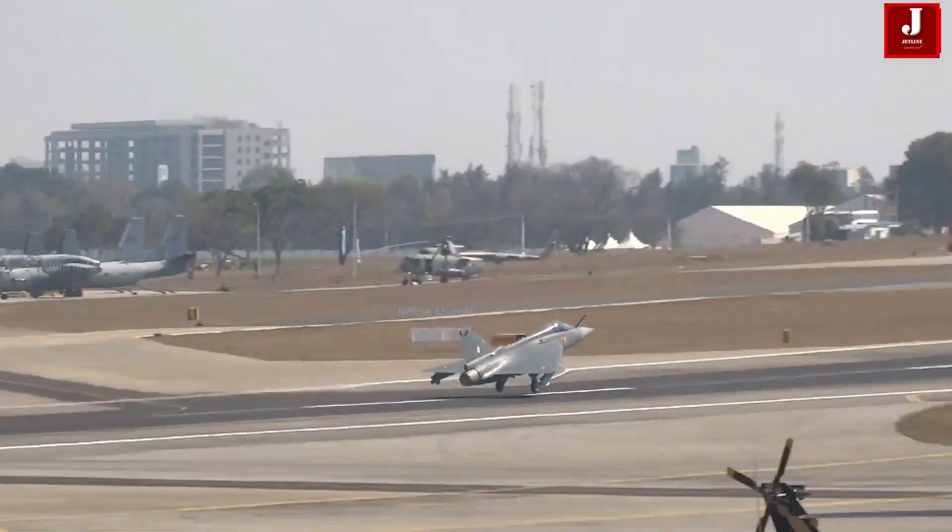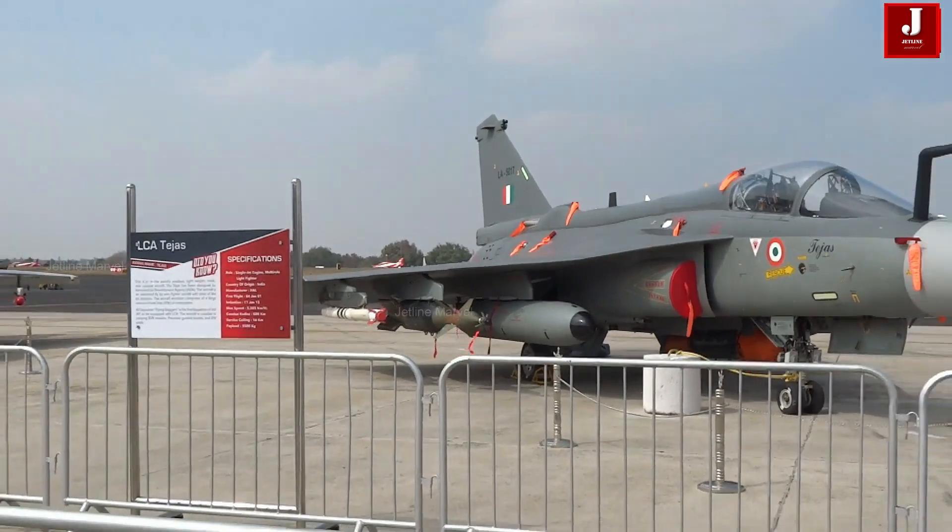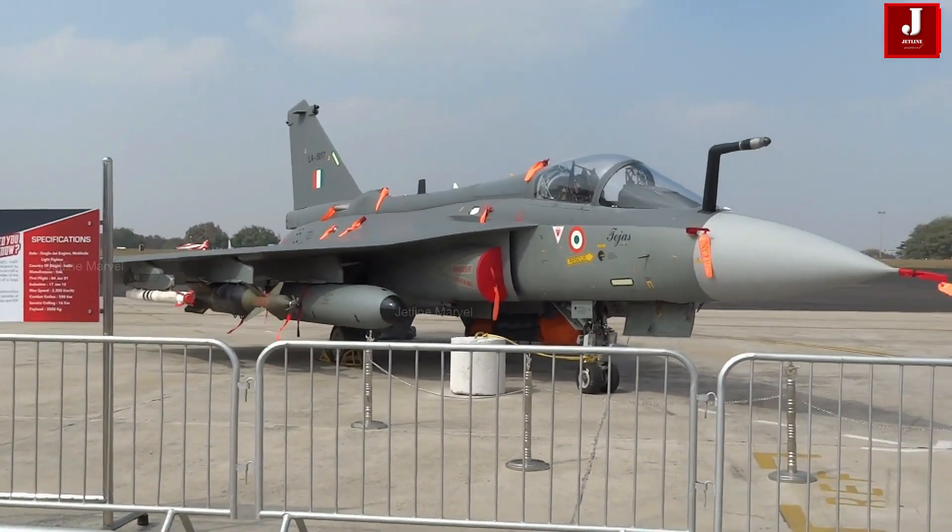For future upgrades, a gallium nitride-based Uttam variant is planned for the Tejas Mark II by 2026, offering even greater efficiency and cooling advantages.